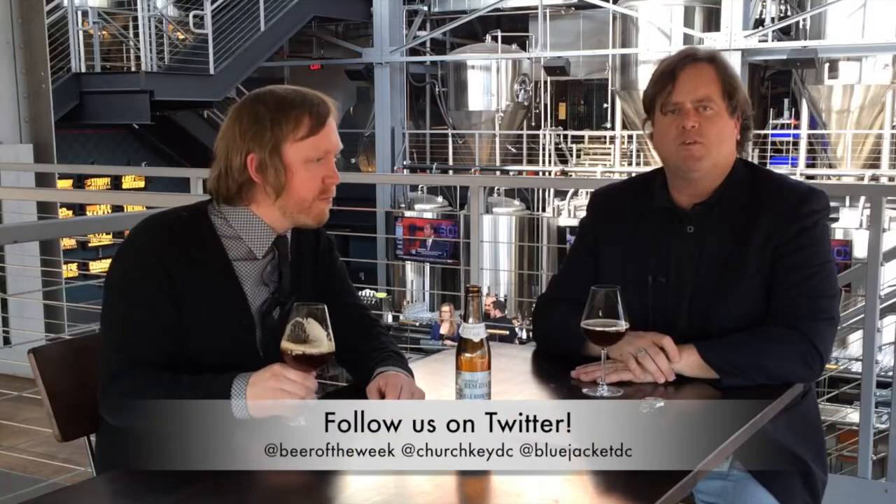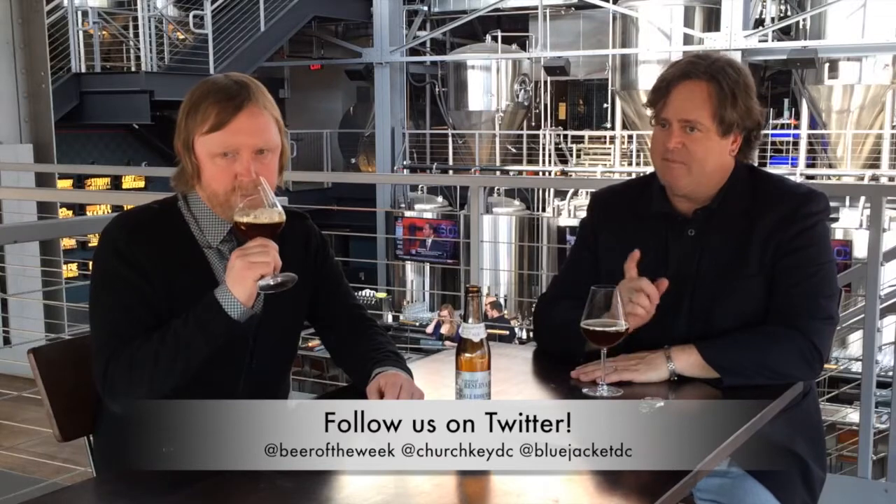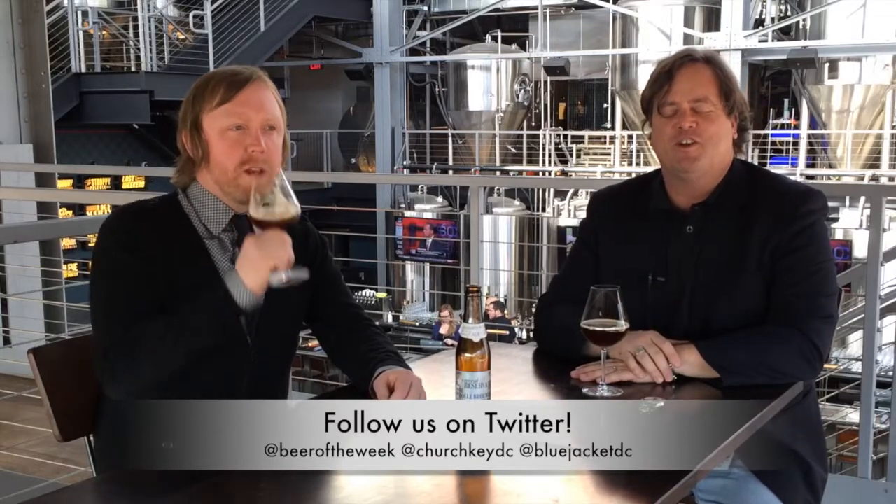Greg, thank you as always. Everyone, please drink responsibly and be sure to bring your thirst next time for another Beer of the Week.